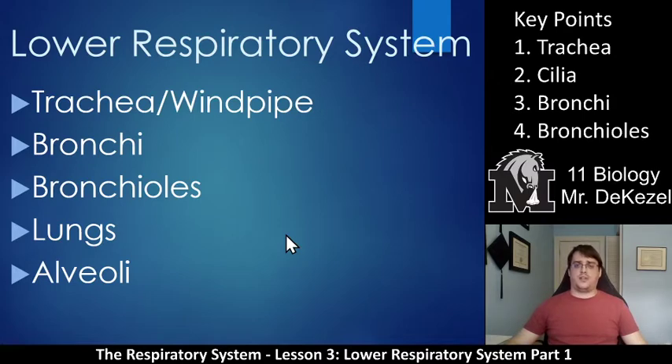The different parts of the lower respiratory system: there is the trachea or windpipe, right after the larynx. Your bronchi, which are branches of your trachea. Your bronchioles, which are even smaller branches. We have your lungs and then your alveoli. We're going to save lungs and alveoli till part two. We're going to focus on the different tubes that air follows through to get to the place where we actually extract the oxygen.